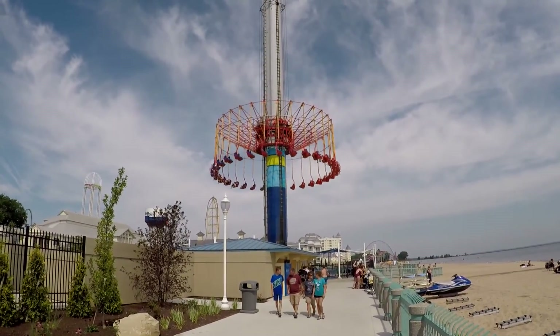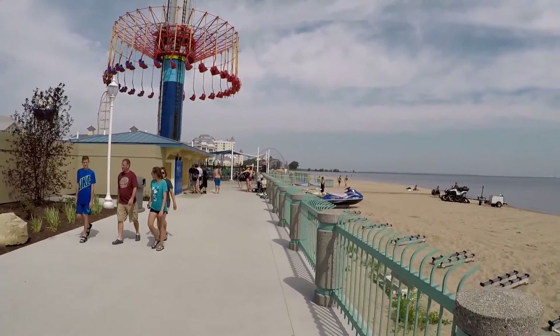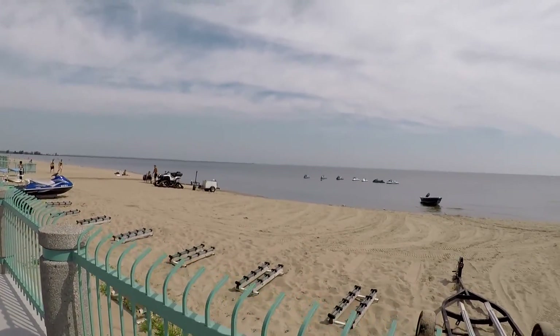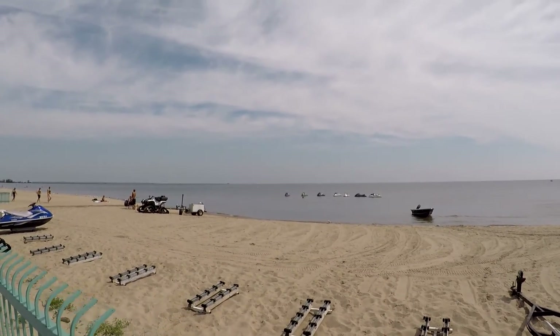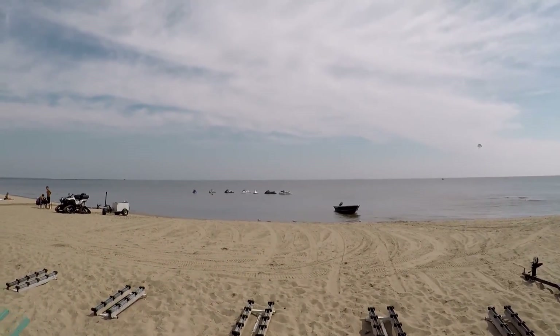And here comes the Windseeker coming down. Another shot at the beach — there are jet skis here, so it's a nice quiet beach. Definitely nice.